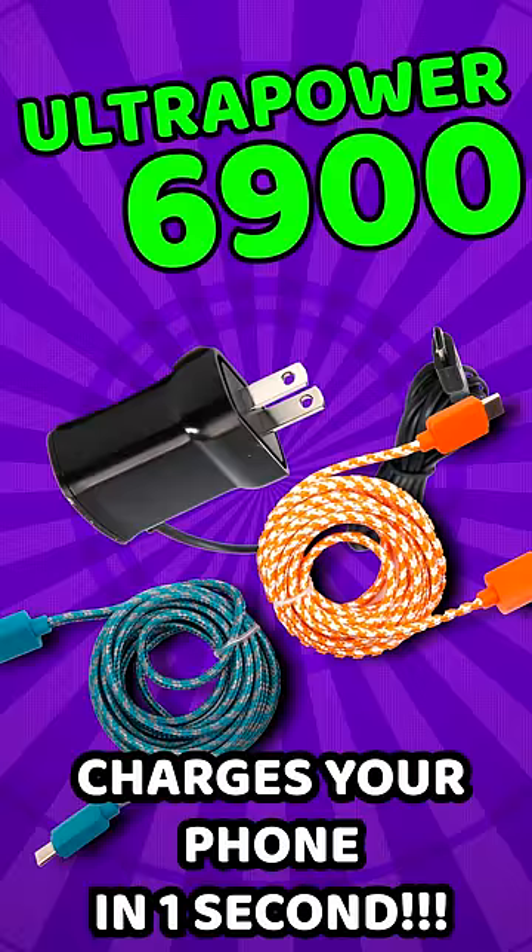But beware of sketchy off-brand chargers that aren't built correctly and could harm your gadgets. As long as you have a laptop charger from a reputable company, you should be good to go.